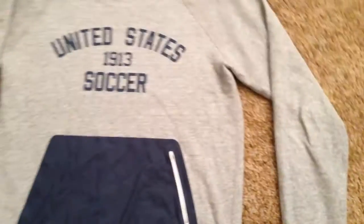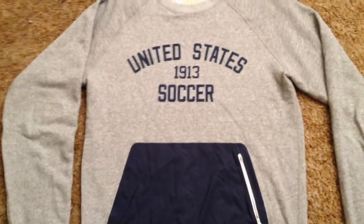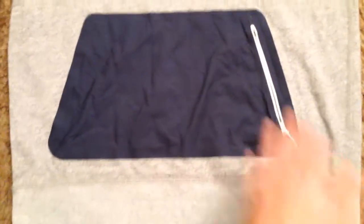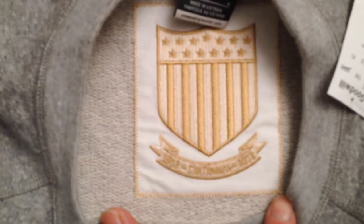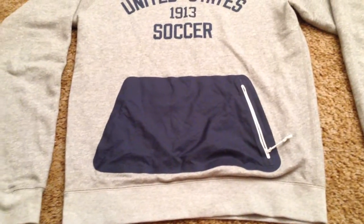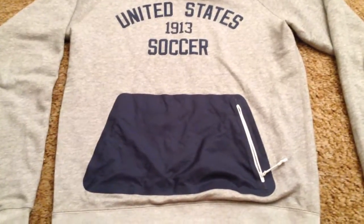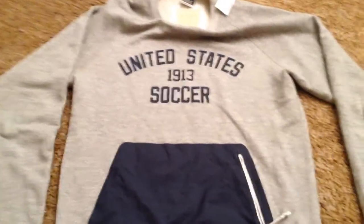Next up, we have this Nike Sportswear United States Soccer crew neck. This thing is pretty dope — it's really unique. It's got this little zipper pocket thing right there, and it has this gold patch. It's pretty sick. I've never seen one like this before, and it's also a size medium. When I went to the store, it looked like somebody donated a bunch of Nike Sportswear stuff, because there were quite a few items in size medium and large. I should have bought more, but whatever.